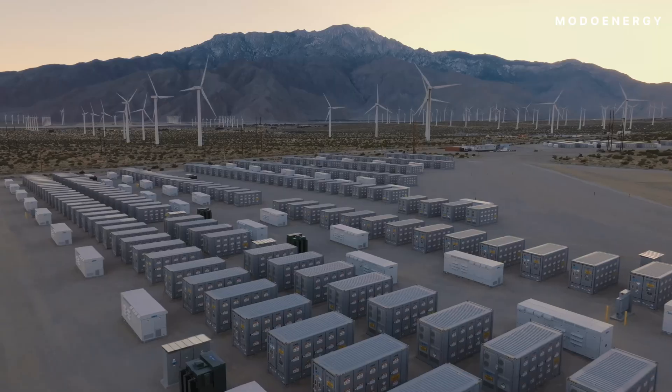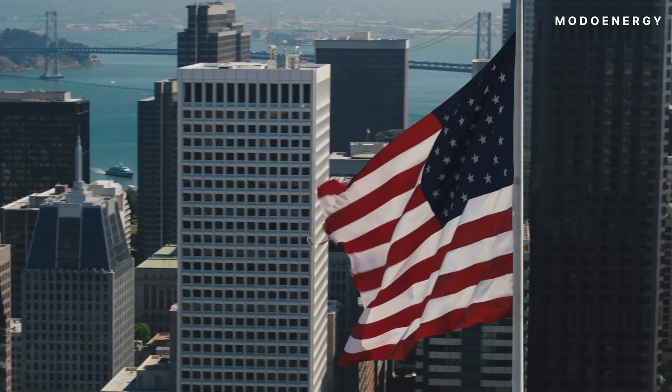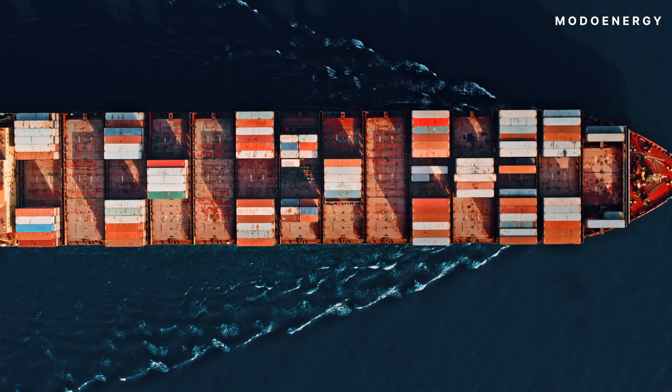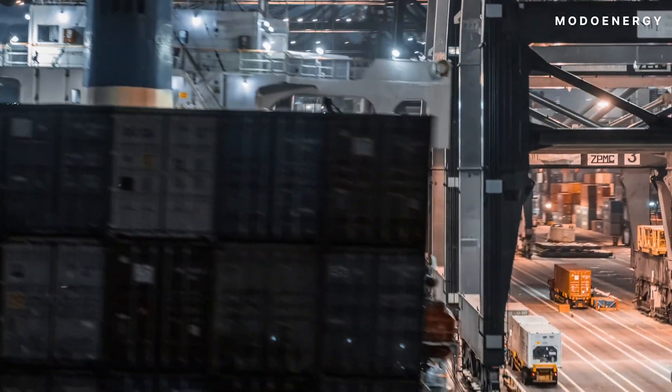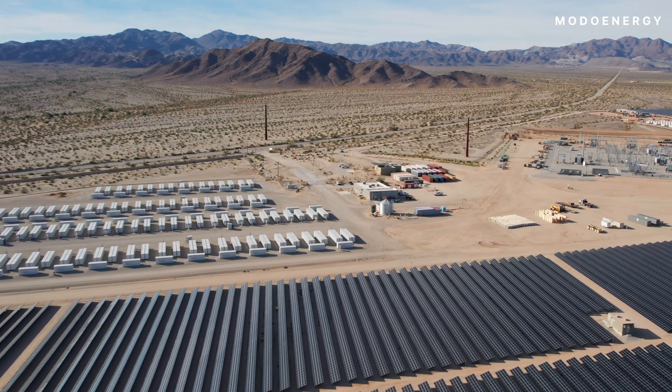New grid-scale battery energy storage projects in the United States are staring down an unavoidable challenge: U.S. trade policy. But just how do these tariffs impact the economics of a battery energy storage project? We've charted three tariff scenarios to find out.